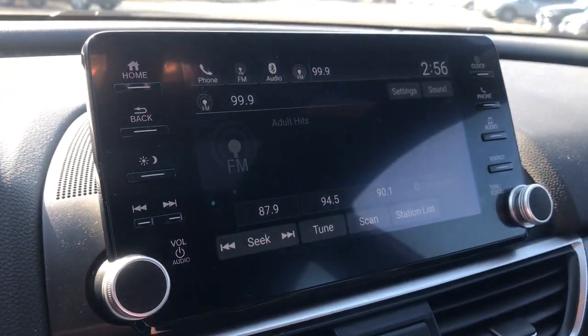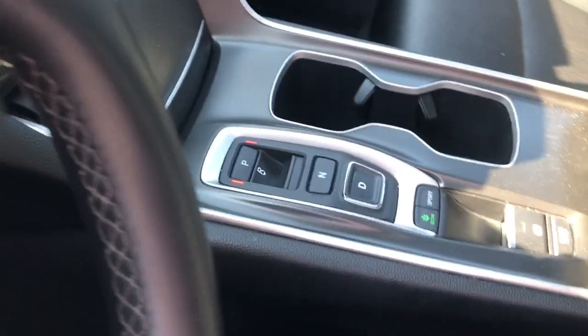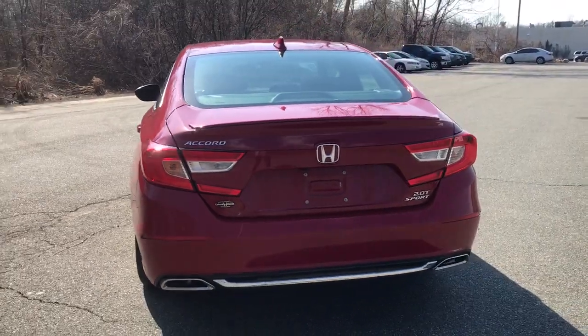It's no wonder the Accord has become an industry icon. These are just some of the great options this vehicle comes with: heated driver's seat, keyless entry, four-cylinder engine, fog lamps, sunroof, and satellite radio.